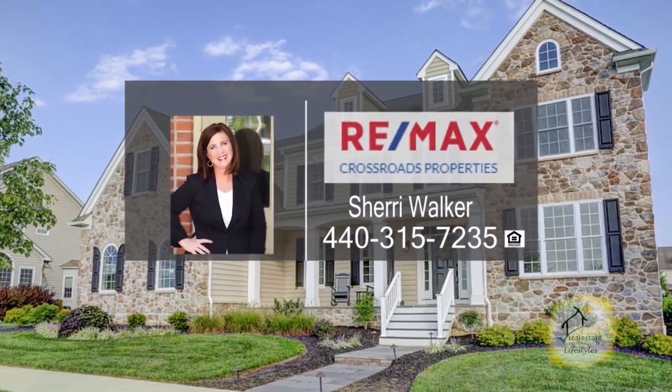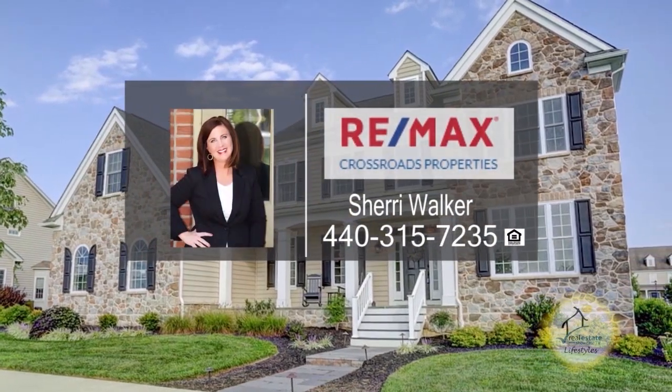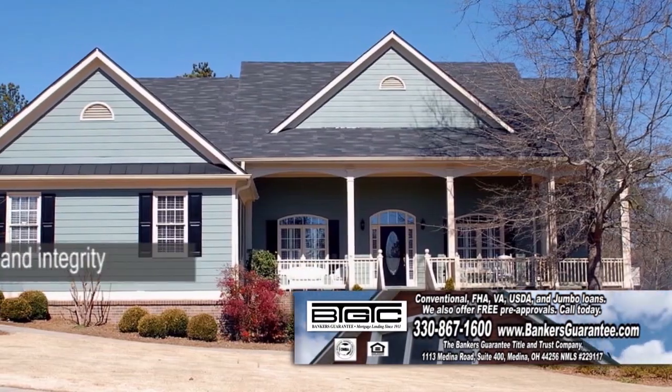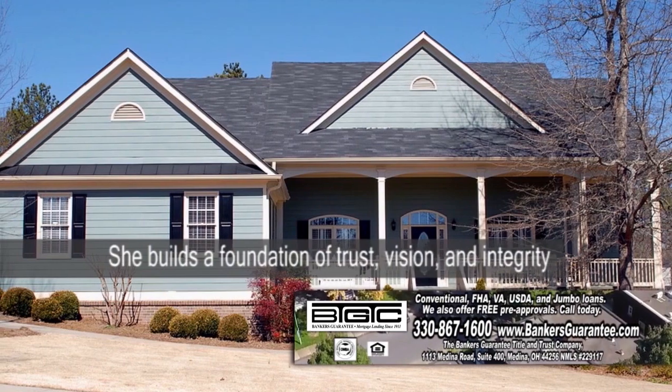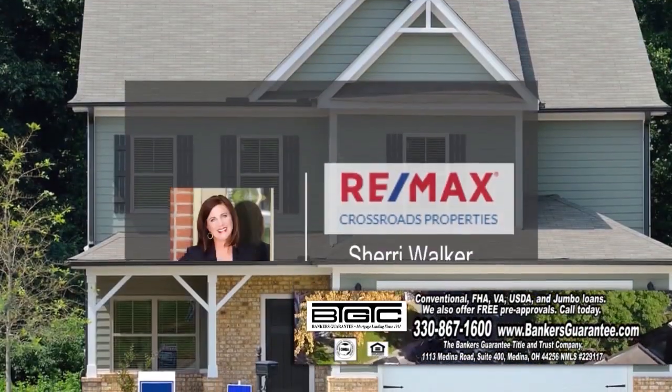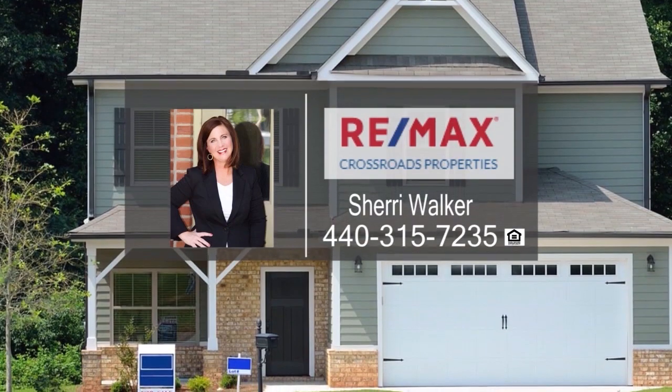Sherry Walker is a realtor with Remax Crossroads. Sherry prides herself on starting a relationship with you that is built on a foundation of trust, vision, and integrity. Buying or selling a home is a journey. Don't take the journey alone. Call Sherry Walker.